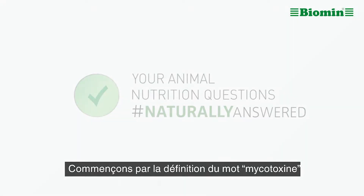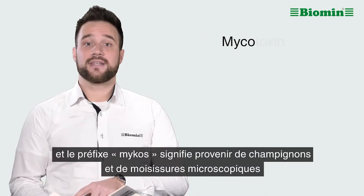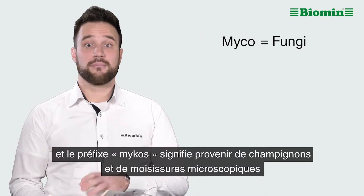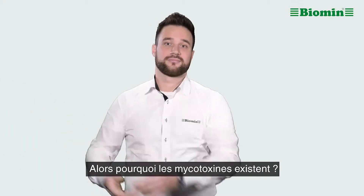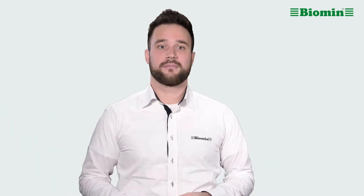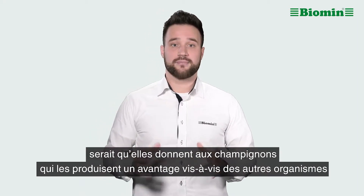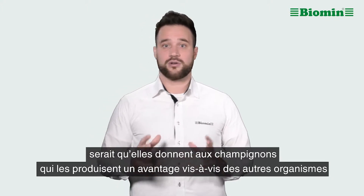Let's start with the definition of mycotoxins. Toxins are poisons, and the prefix mycos indicates that they come from microscopic fungi and molds. So why do mycotoxins exist? We do not know why mycotoxins exist, but one possible explanation is that they give the fungi that produce them a competitive advantage over other organisms.